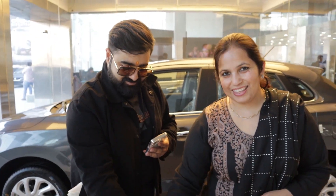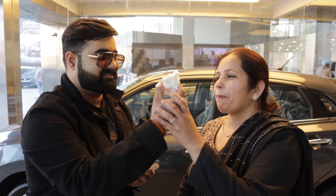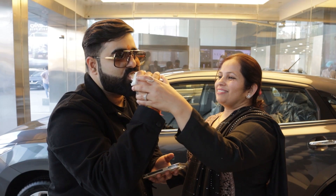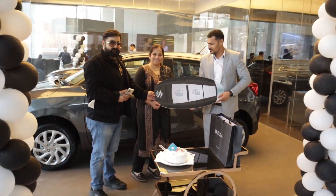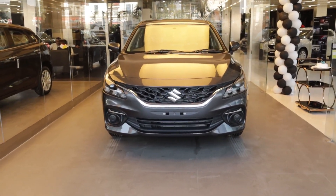Hello, many many congratulations. Hello everyone, welcome to Magical Wheels.